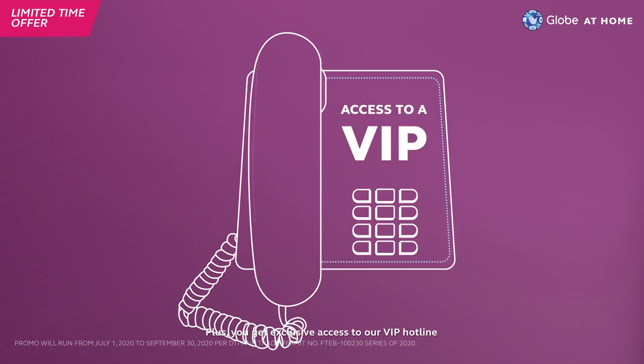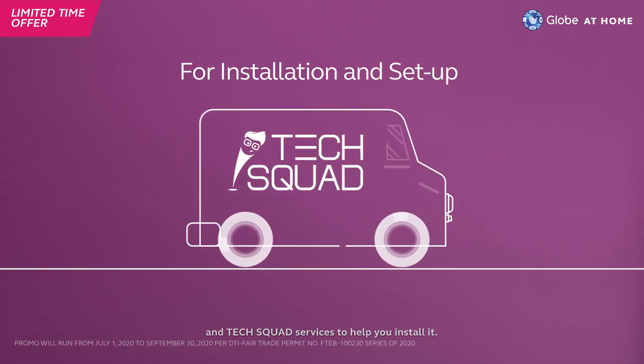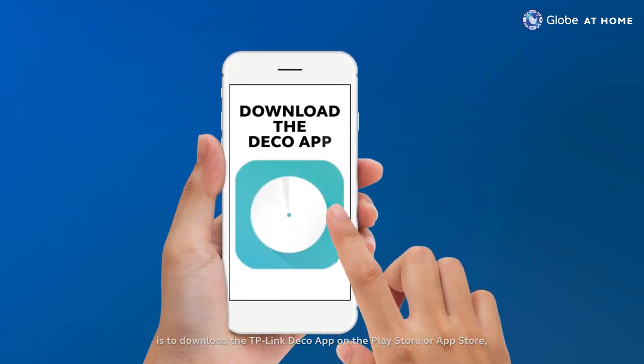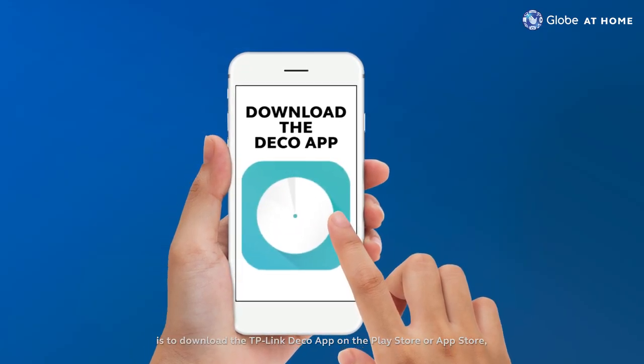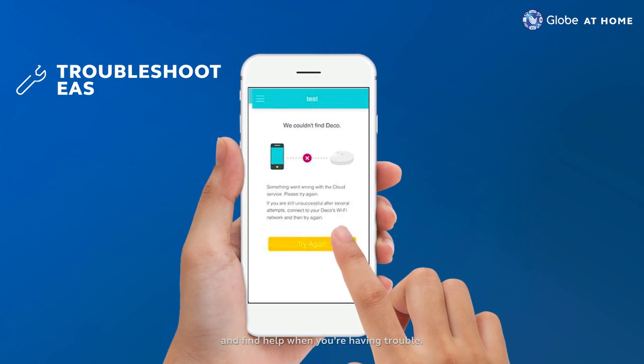Plus, you get exclusive access to our VIP hotline and tech squad services to help you install it. From there, all you have to do is download the TP-Link Deco app on the Play Store or App Store so you can adjust settings to fit your needs and find help when you're having trouble.